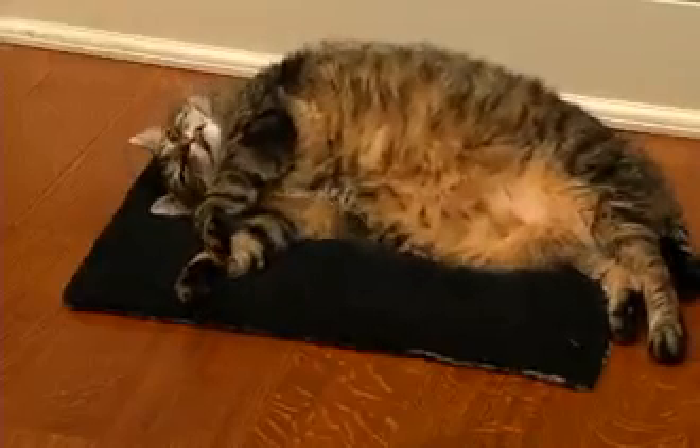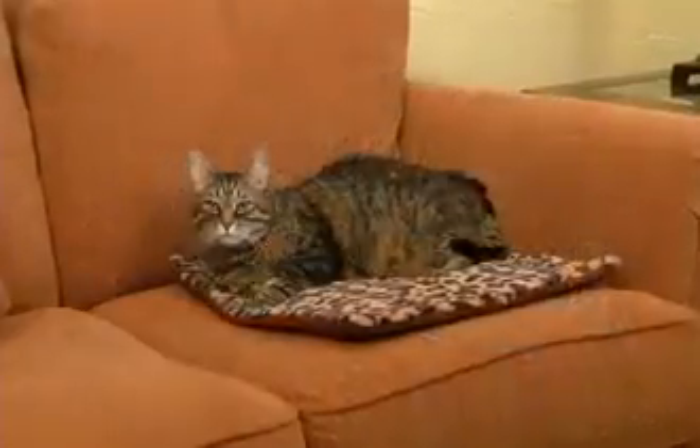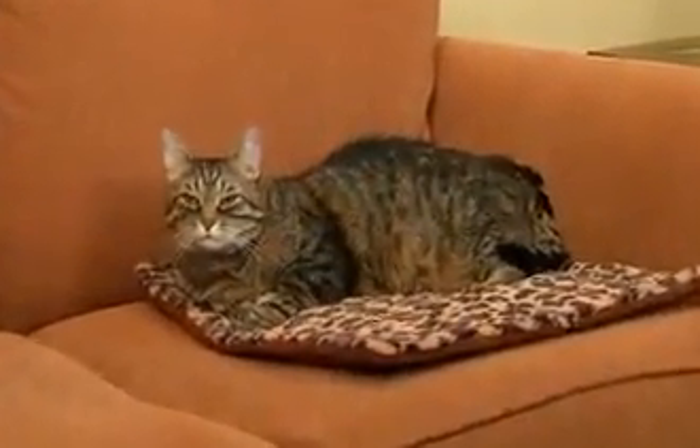At first, I didn't think my cat would like Kitty Cushion, but now it's her favorite spot. She just loves the cuddly warmth, and I love it because it keeps my furniture fur-free.